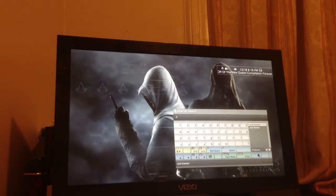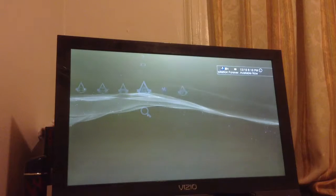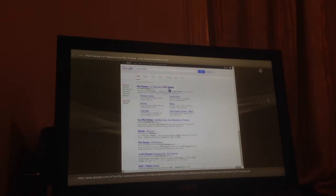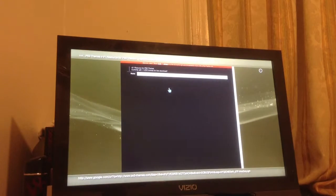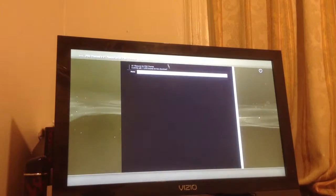In the internet search, type in PS3 themes — T-H-E-M-E-S. Once you do that, press enter. You're going to want to go to the first website where it says PS3 themes, the number one resource for PS3 themes. Click on that, and once you get there, you're going to load into a black website like this.